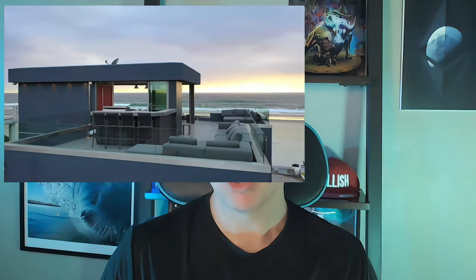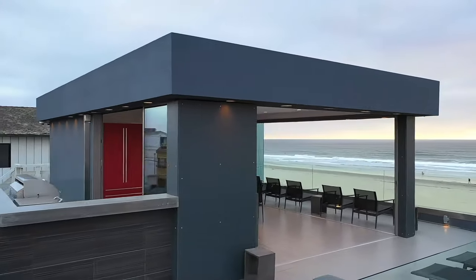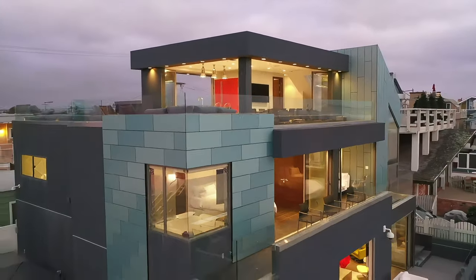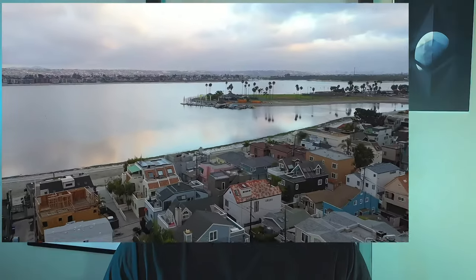Everyone dreams of living oceanfront in Mission Beach. In today's episode, we're going to take you inside this gorgeous home that's right on the boardwalk. There are tremendous sunsets from the rooftop deck, and you'll get a chance to see all of the amenities that have been added to this home in the last year.